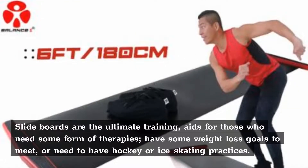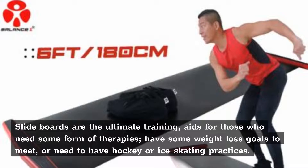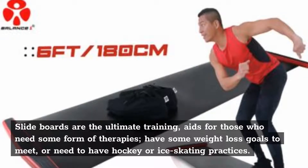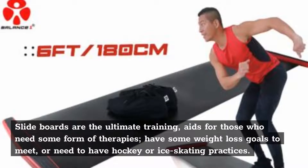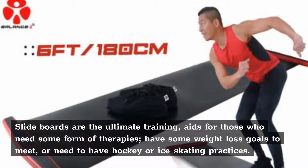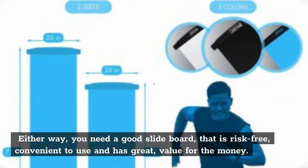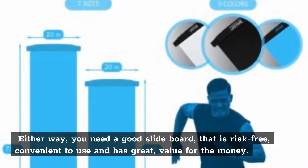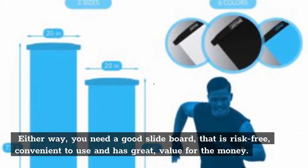Slide boards are the ultimate training aids for those who need some form of therapies, have some weight loss goals to meet, or need to have hockey or ice skating practices. Either way, you need a good slide board that is risk-free, convenient to use, and has great value for the money.